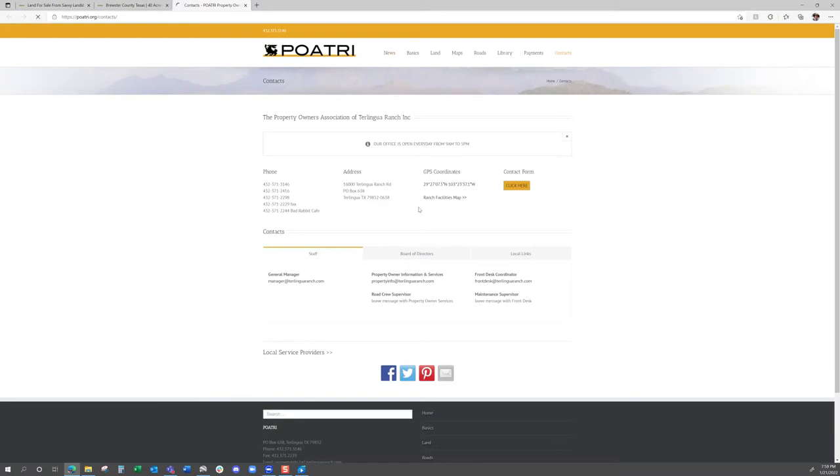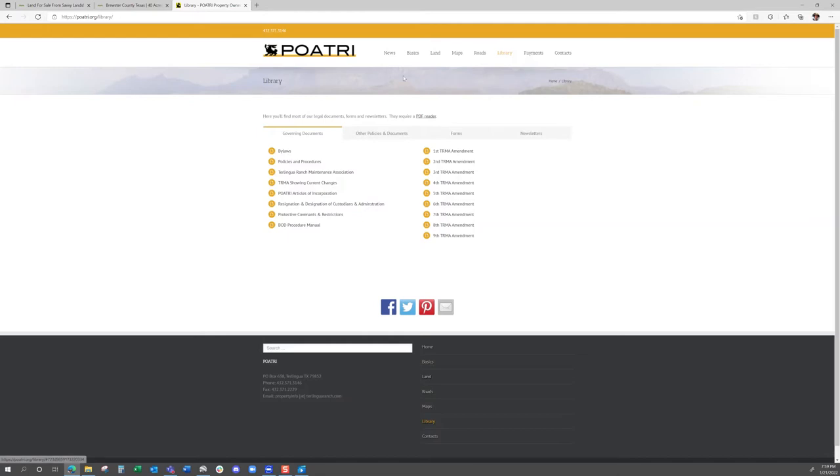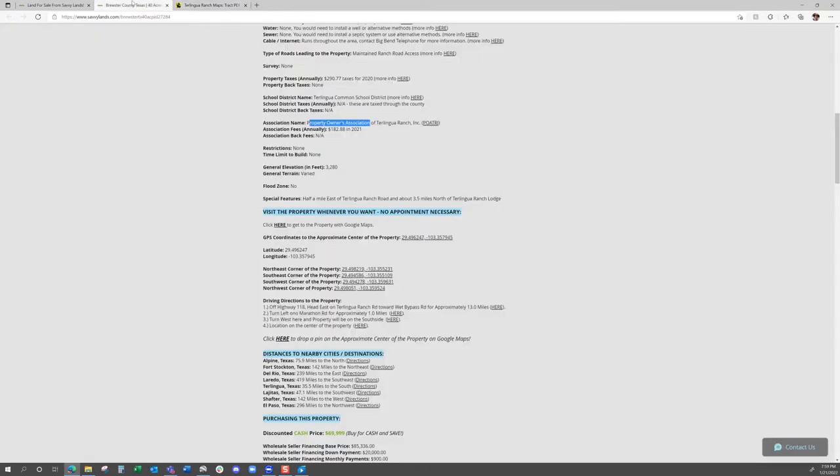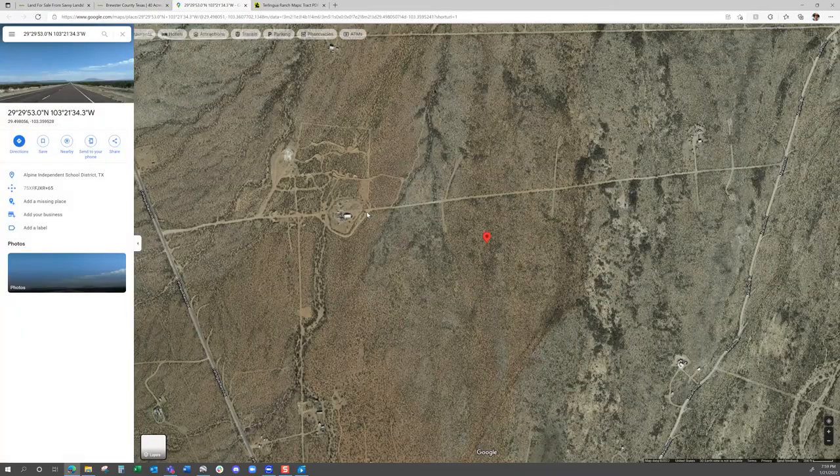If you want to look at the property owners association website, you can click here to go to their site. All their contacts are here, and their main page is on screen right now. You can download all the documents they have for the ranch by clicking 'Library' at the top, and they've got tons of maps you can look at by clicking 'Maps' at the top. If you want to visit the property, go ahead anytime — you don't have to make an appointment with us. We give you GPS coordinates to all the corners, and you can click them to drop a pin on Google Maps.